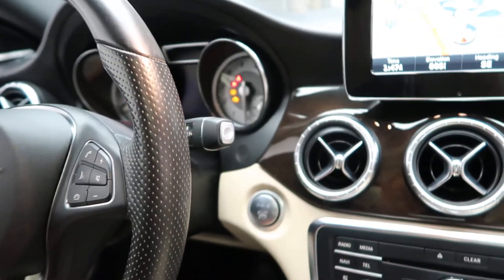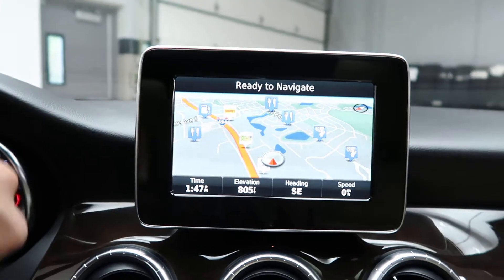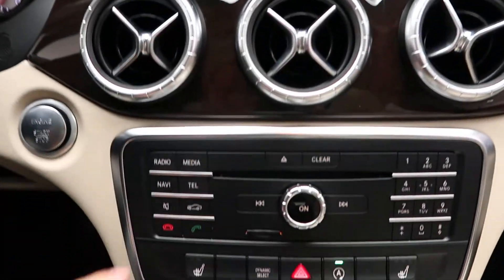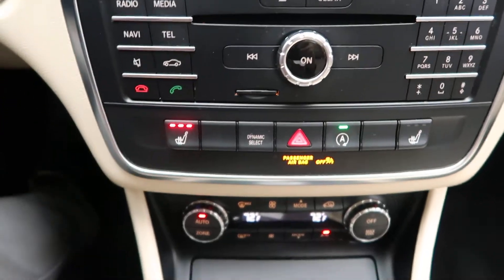It also features a push start ignition, navigation, rear view backup camera, hard keys for the media display, heated seats, dual climate controls, and cup holders.